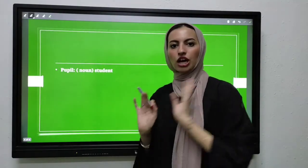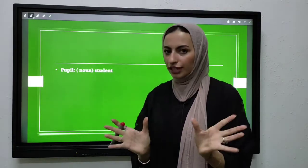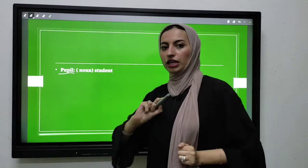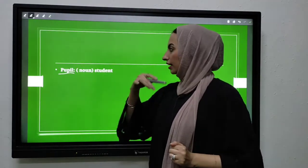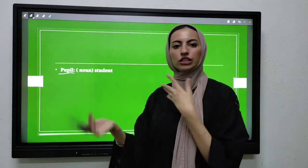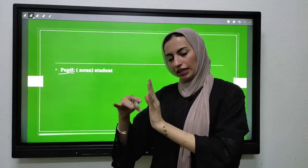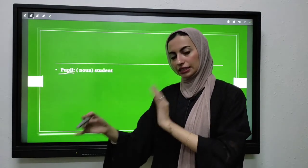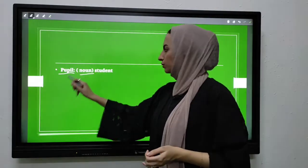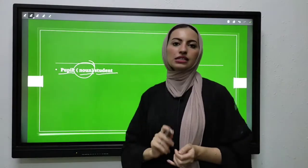Since we have finished our dialogue, we are going to introduce the vocabulary. The first word is 'pupil,' which means in Arabic الطالب. As you know, we have parts of speech for each word. In Arabic — ism wala fa'il? Yes, ism. So in English, it is a noun. The part of speech of 'pupil' is a noun, and the meaning is 'student.'